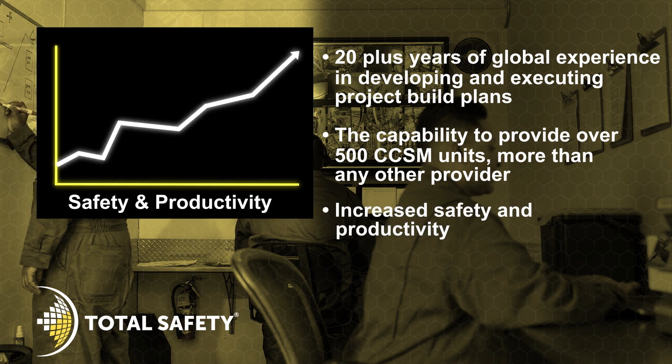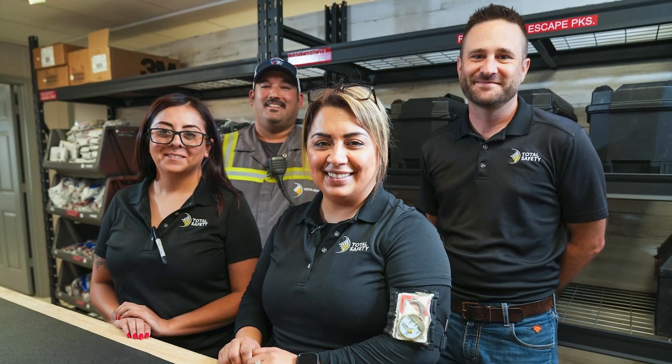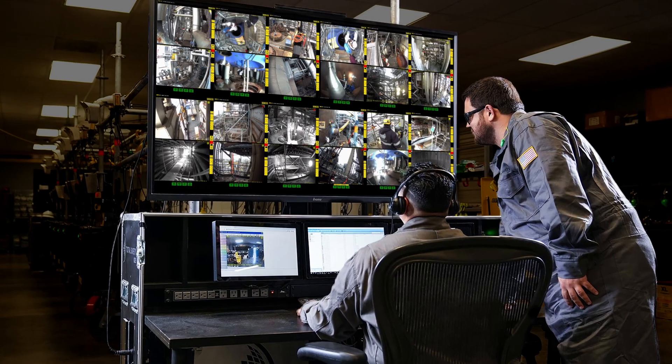Additional benefits include increased safety and productivity, reduced costs, and increased transparency. Our consultative approach to safety, skilled safety personnel, monitoring technologies, and data provide peace of mind.